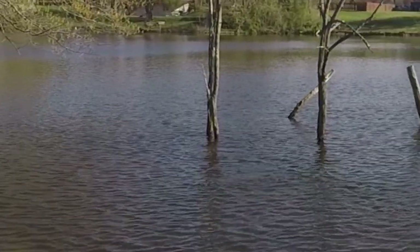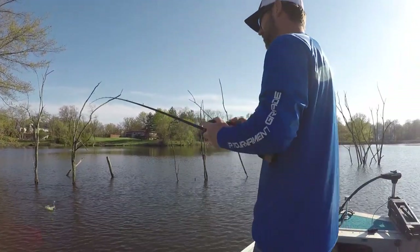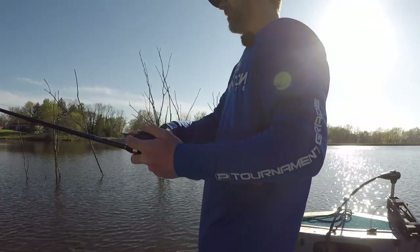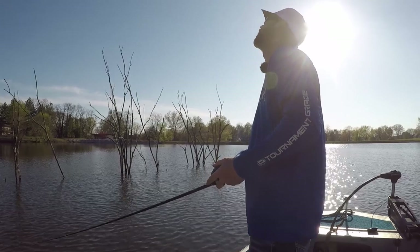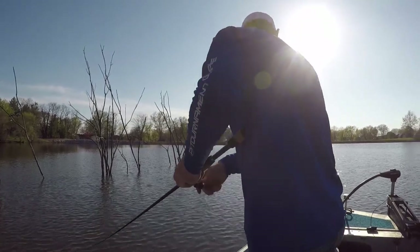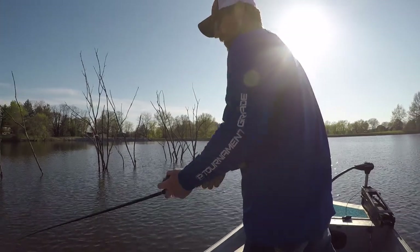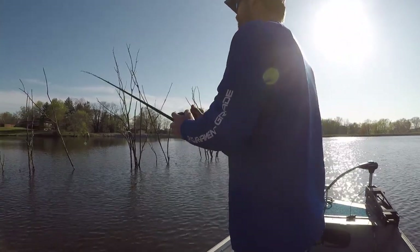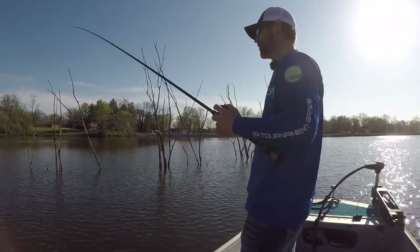Oh my god, that was a tank! That was a tank! He hit it right there. Oh my god, I blew it. I felt the tap, I knew it was a fish and I set the hook too soon — should have let him eat it. That's obviously a learning curve there.